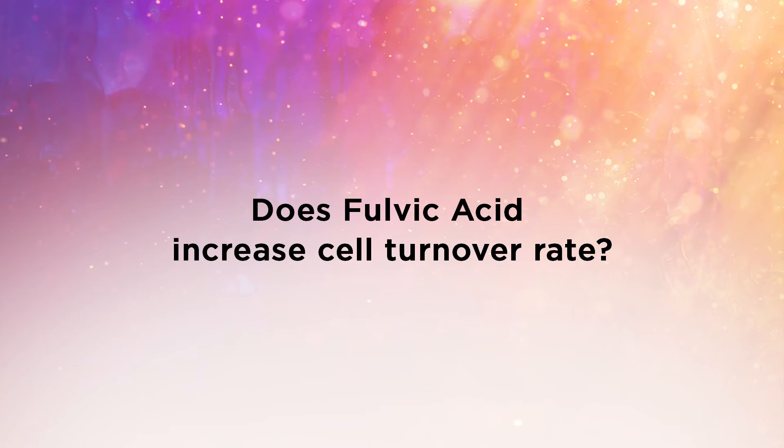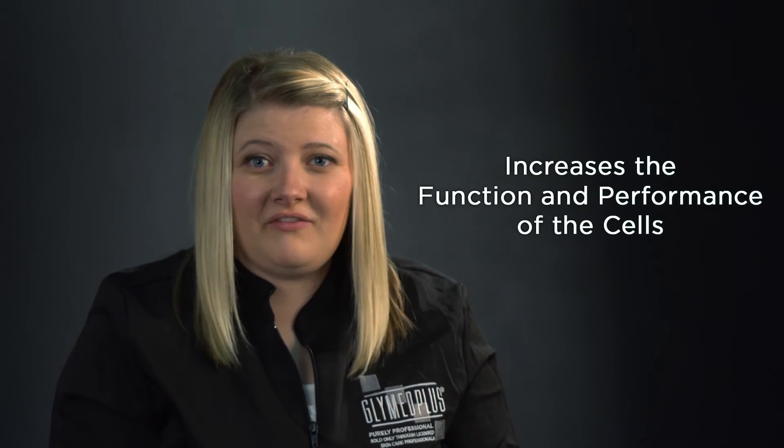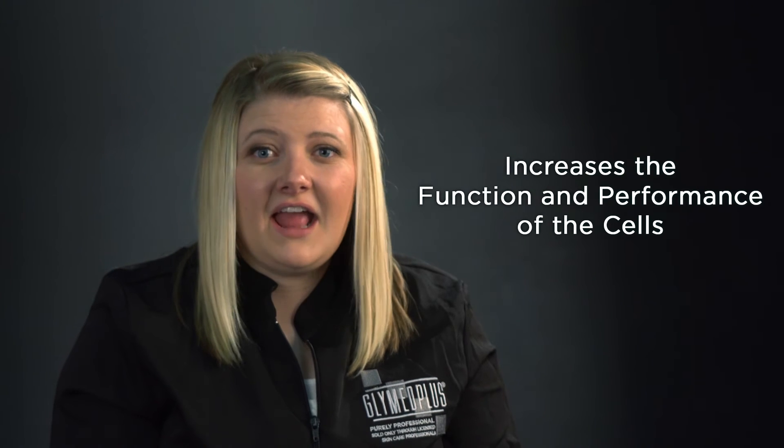Does fulvic acid increase cell turnover rate? No, it does not. Fulvic acid increases the function and performance of the cells, but it does not have anything to do with cell turnover rate. Fulvic acid does not behave like an acid, but it will enhance the abilities of different acids to work better within the skin.